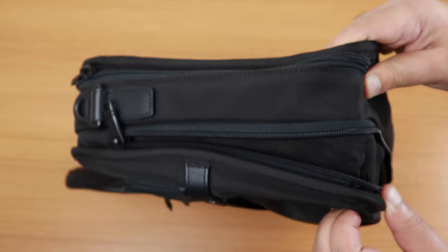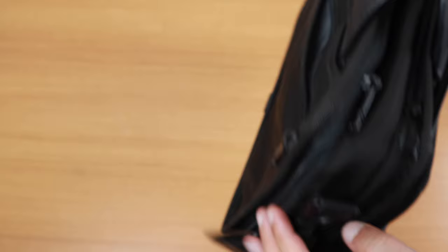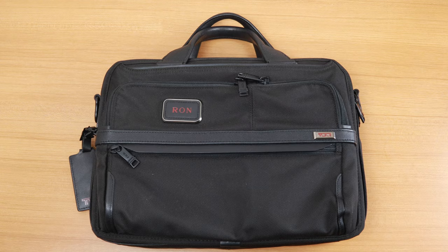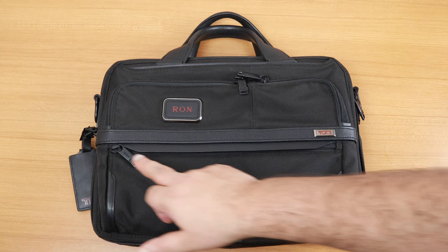There are leather accents on the handles. On the other side, there's the Tumi monogram and you can actually engrave it with your name — I've engraved mine, it says RON. This is the Alpha 3 collection. Tumi has similar bags in the Alpha 2 collection which they've discontinued. A key difference is that the leather flap is not present in the Alpha 2, and the Tumi monogram is on a black plate instead of the silver plate here.